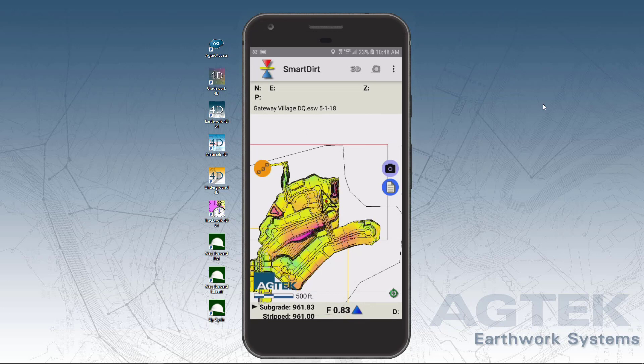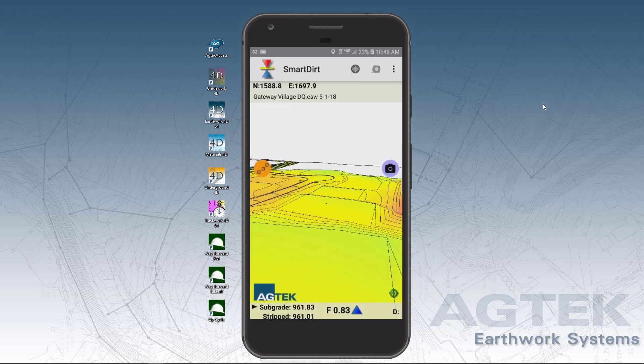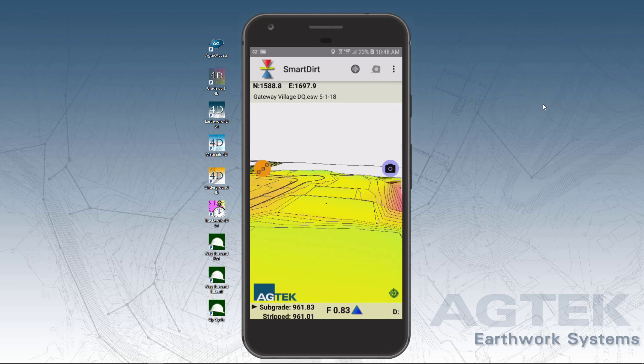Smart Dirt shows cut and fill and elevations wherever you're standing, based upon your takeoff, latest drone topo, or the GPS model guiding your machines.